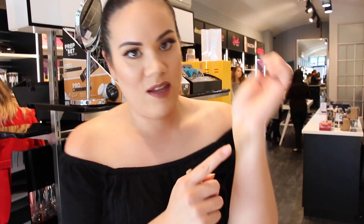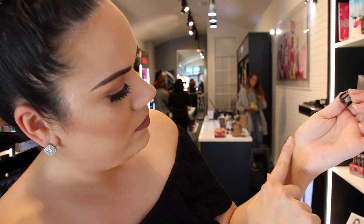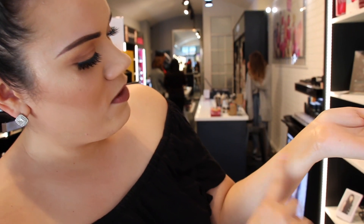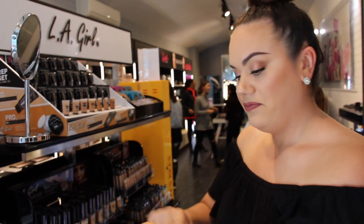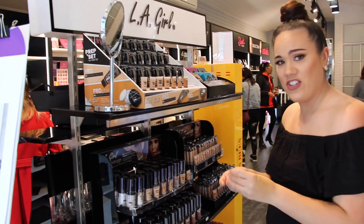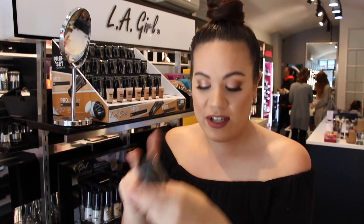Another way is to test the foundation on the back of your hand — if it blends in alright, then that's your right colour. I'm actually going for 'beige', testing it on my hand. This one is a lot better, so I'm going to get beige.